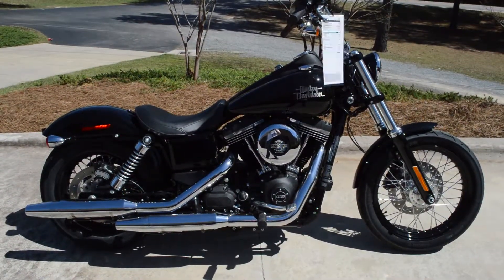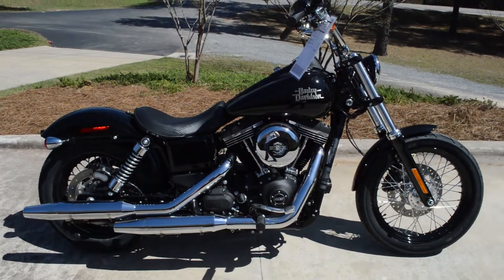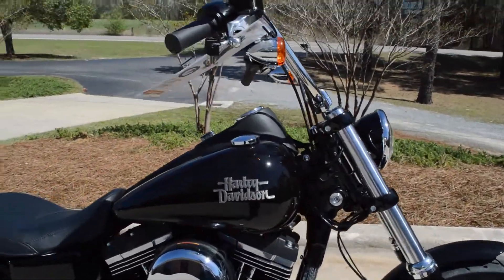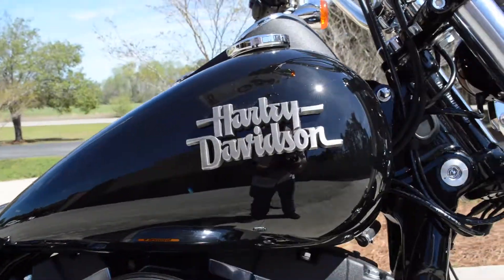We've got a brand new 2017 Dyna Street Bob FXDB. This is the Vivid Black model with Harley-Davidson script on the tank.